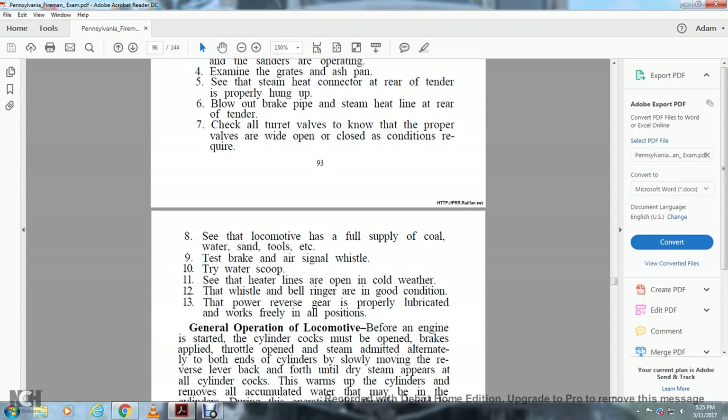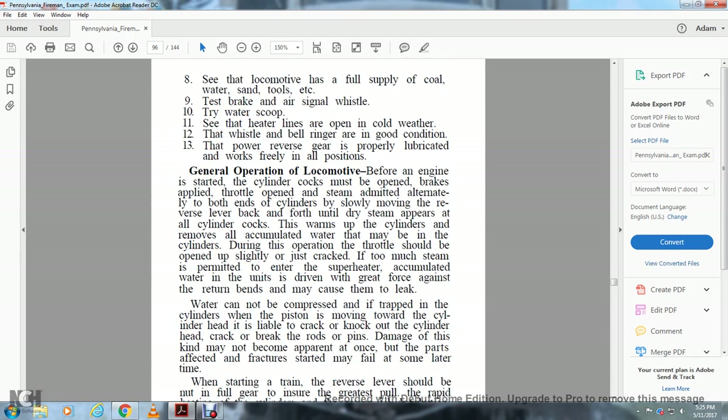Test the brakes and air, signal the whistle, try the water scope, see the water heater lines, and open the cold weather drain. Test that the whistle and bell ring are in good condition. The reverse gear should be properly lubricated and work freely in all positions.